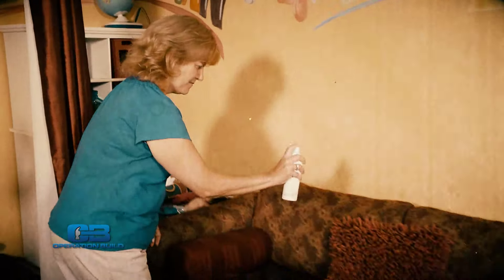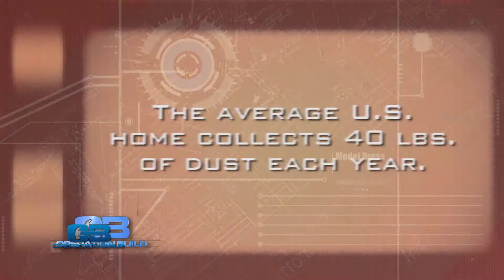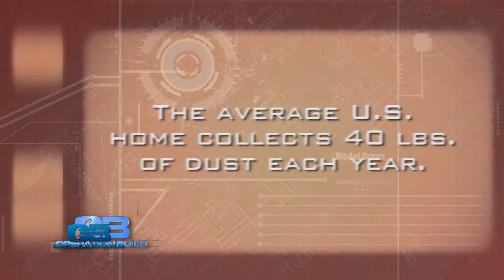To help, we've brought in Operation Build team member Jeff Hill. He's from Oneida Air Systems, a company that specializes in the manufacture of dust-free renovations for both the commercial and residential user. Jeff, tell me why is a dust-free working environment so important? Renovation dust is a big problem for contractors — it may slow down their work.